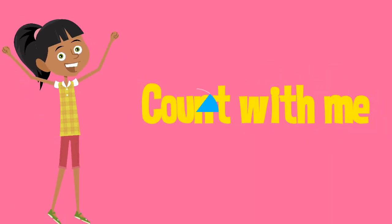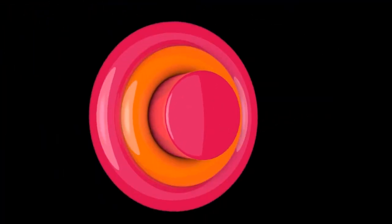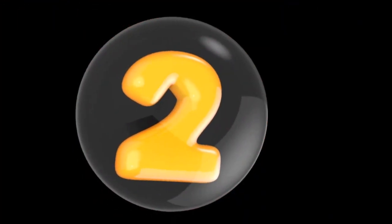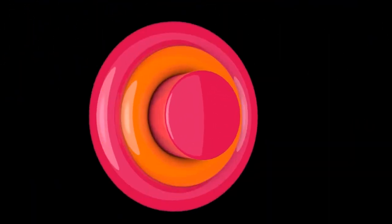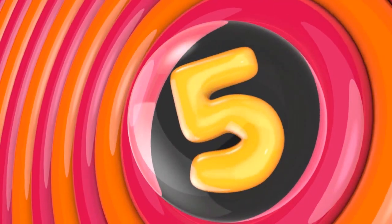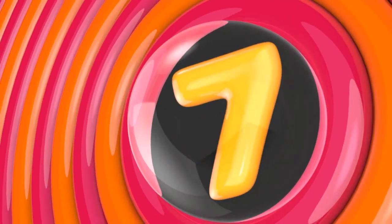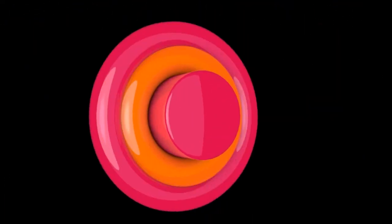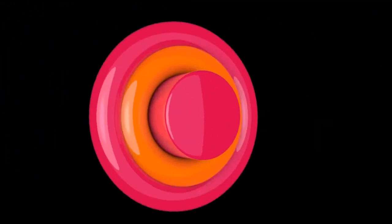Are you ready? Let's do it! One, two, three, four, five, six, seven, eight, nine, ten.